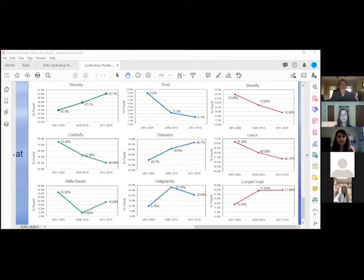We have a question from Trisha asking: what do these changes indicate in this watershed?